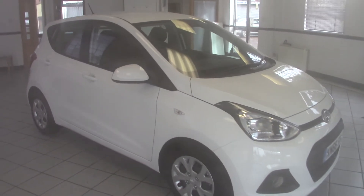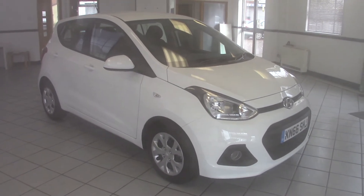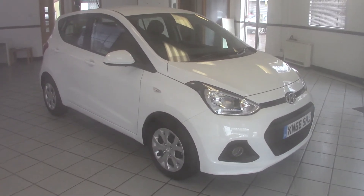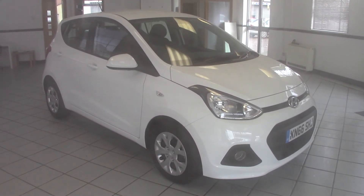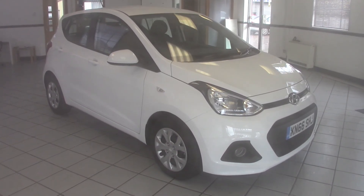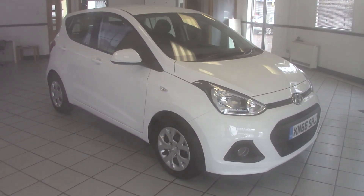So there we go — a very smart example of the popular, economical, and great fun to drive Hyundai i10 1 litre SE model with Bluetooth and cruise control. Please contact us via the website to arrange a test drive, and thanks for watching.